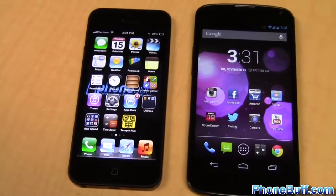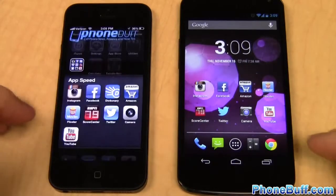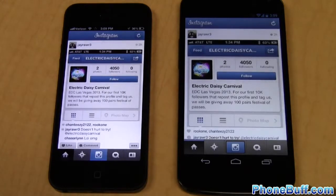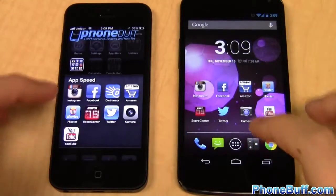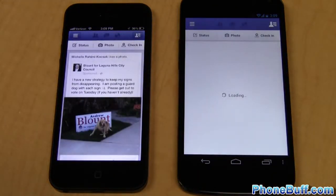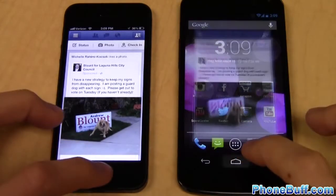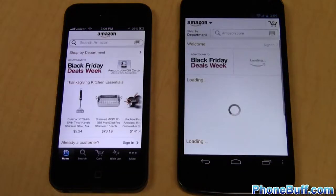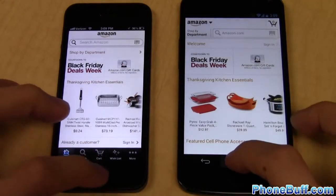Now on to the app speed test. The first app is Instagram — it loaded faster on the Nexus 4. Next is Facebook, which loaded faster on the iPhone 5. Then the Amazon mobile app — it was close, but the iPhone 5 gets the win because it loaded the pictures first.